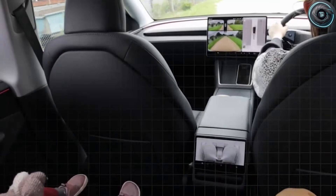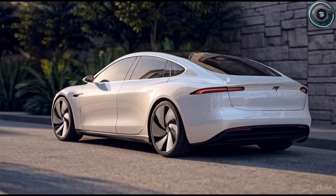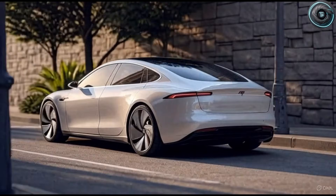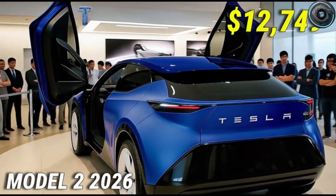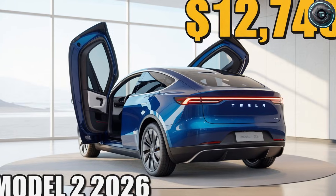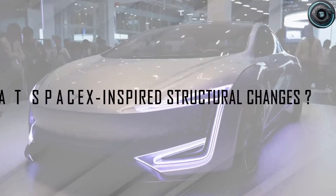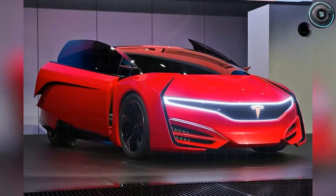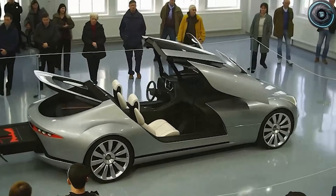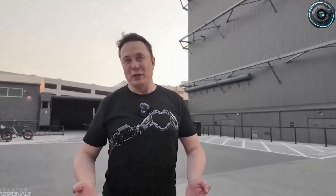For months, Tesla insiders have hinted that the Model 2 Senior Edition would be more than a budget-friendly EV. But what caught the industry off guard this week is how deeply this car borrows from SpaceX-style engineering, turning a compact EV for seniors into one of the most technically ambitious vehicles Tesla has attempted since the original Model S. We dug into early engineering notes, supplier leaks and internal briefings, and what we found paints a very interesting picture.